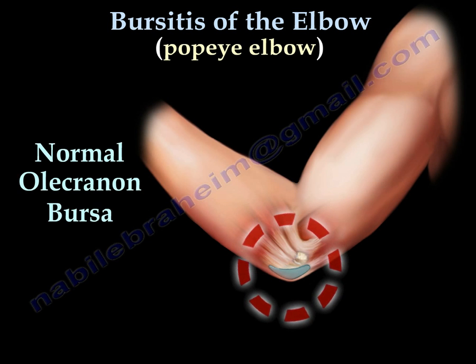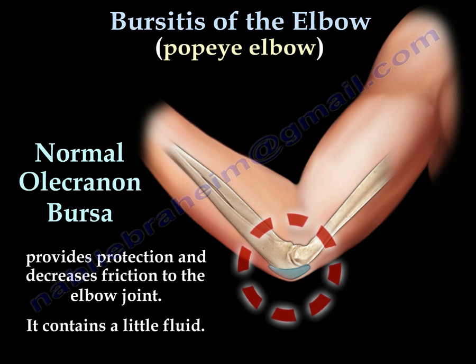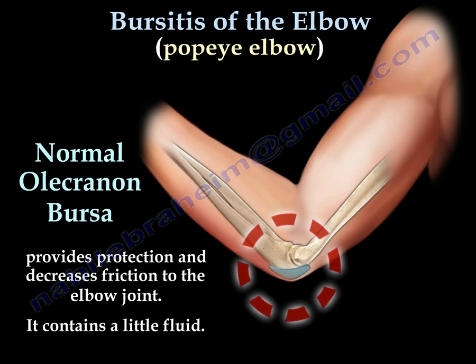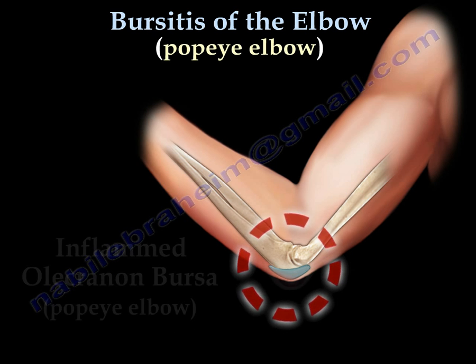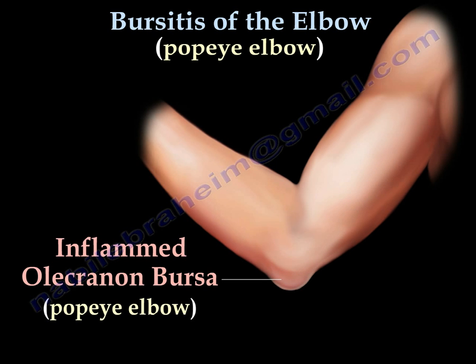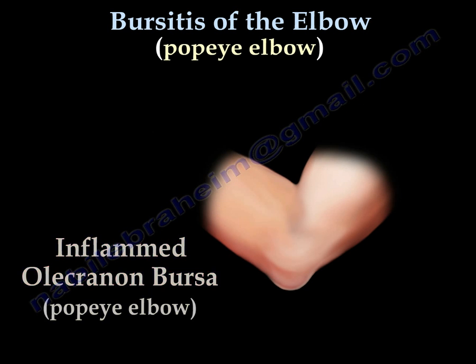A bursa is a small sac filled with fluid that provides protection and decreases friction to the joint. When the bursa is inflamed, it fills with a lot of fluid and becomes a big swelling, which is why we call it a Popeye elbow.